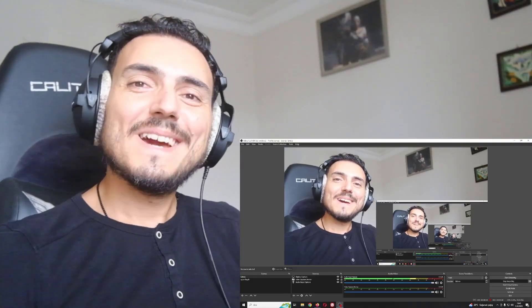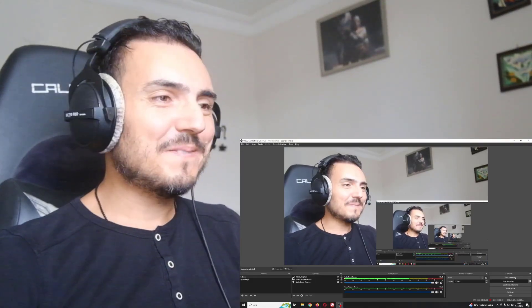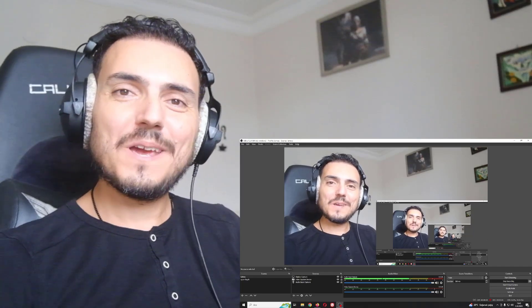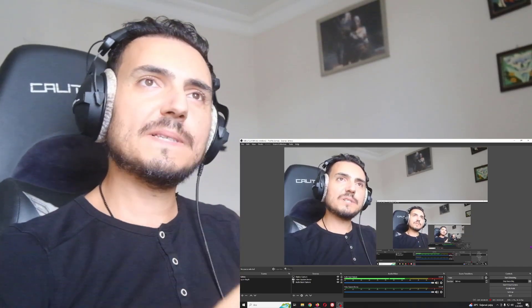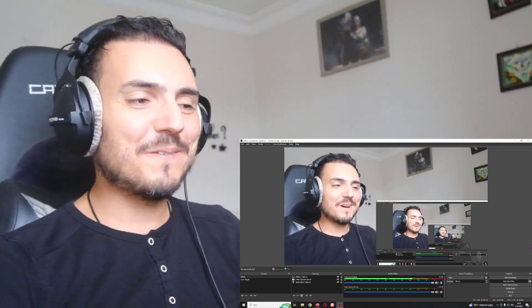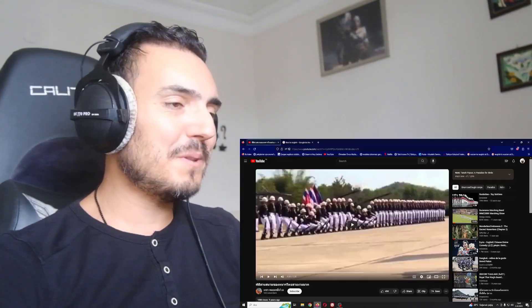Hello my friends! Welcome to Kapi and Reactions video channel. I am Mustafa from Turkey and today we are gonna watch a video from Thailand. We are gonna watch Thai soldiers parade ceremony performance and this is gonna be so beautiful, I'm sure.